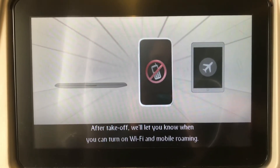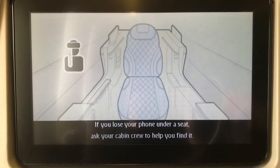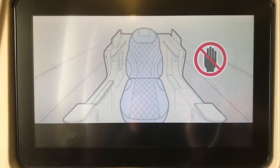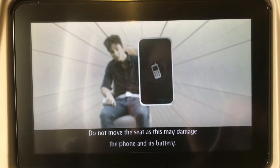After take-off, we'll let you know that you can turn on Wi-Fi and mobile data. If you lose your phone under a seat, ask your cabin crew to help you find it. Do not move the seat, as this may damage the phone and its battery.